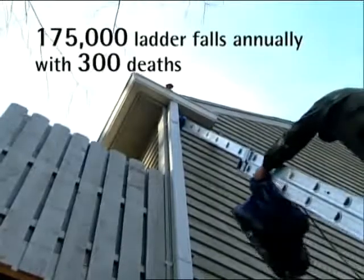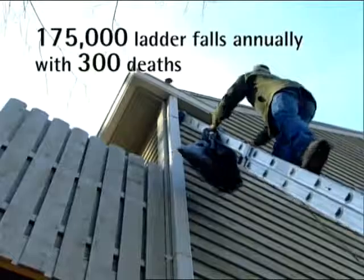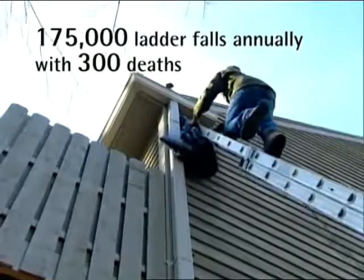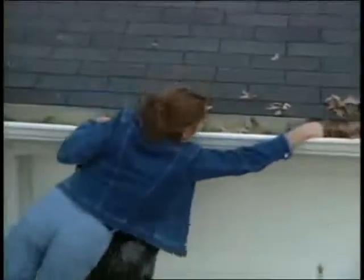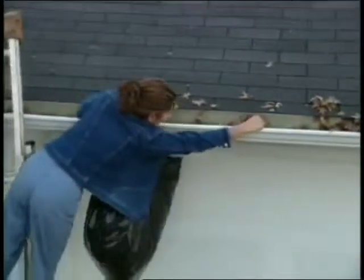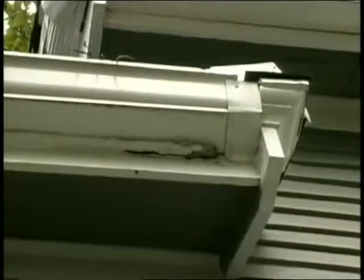It's estimated that close to 40 percent of all falls are from roofs or ladders, many of which result in serious injury or worse. Cleaning gutters is such a dangerous and disgusting task that many homeowners put it off, which can often lead to even more problems, resulting in expensive home repairs.